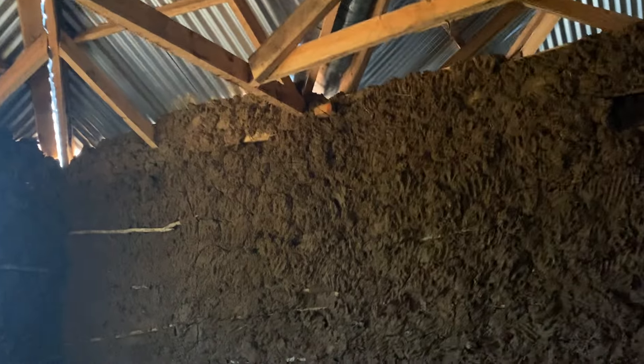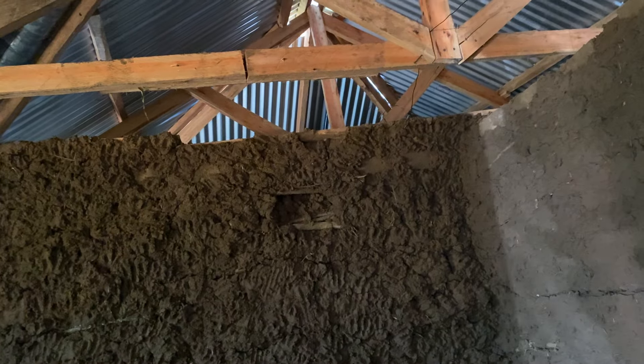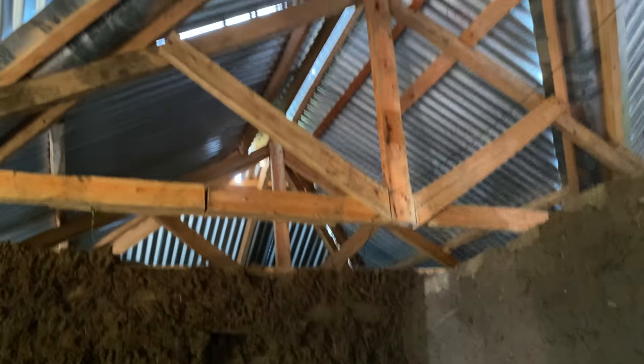We also used 20 kg of roofing nails, and one kg of roofing nails is 250 shillings. You can do the mathematics there and see the additional cost.